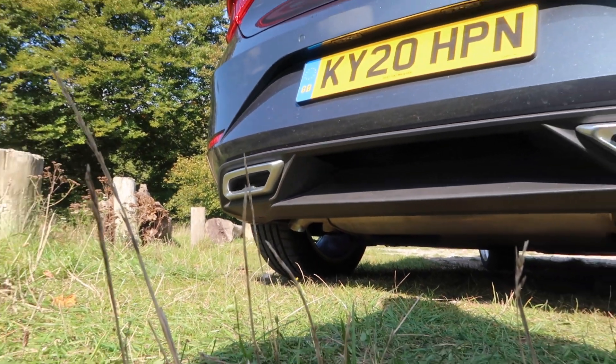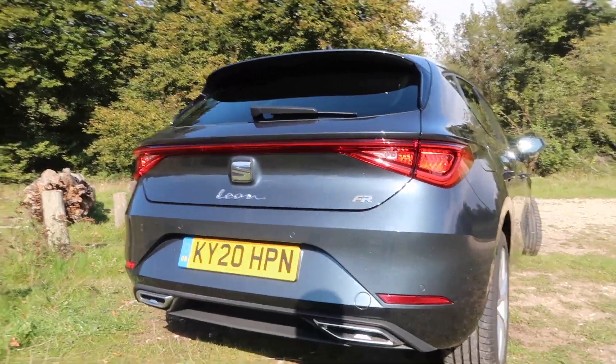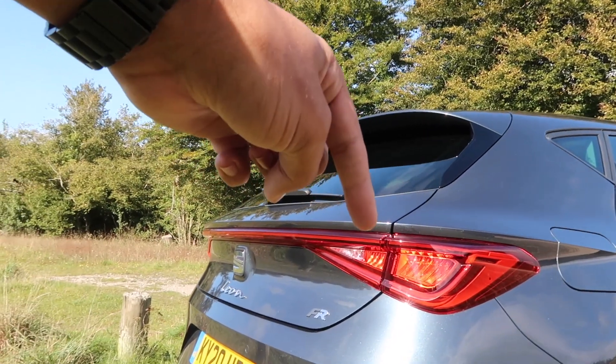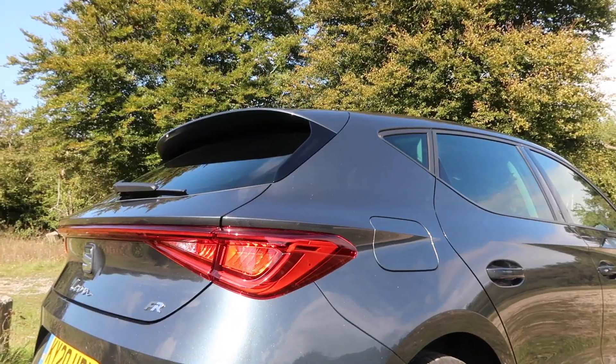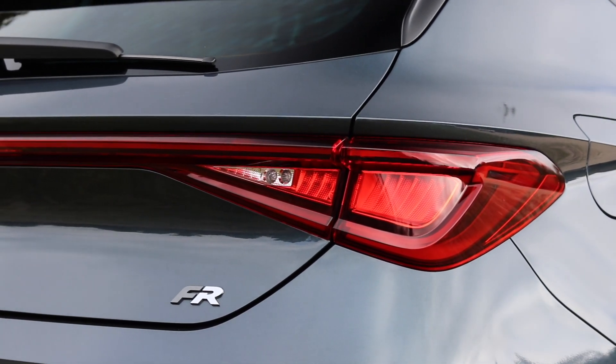That aside, I think this is a really smart, stylish looking car. I love the angles and the lines — lines so sharp you could cut your hand on them. This is a really good looking car, much better looking compared to the Golf in my opinion.